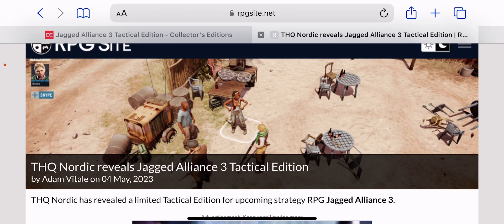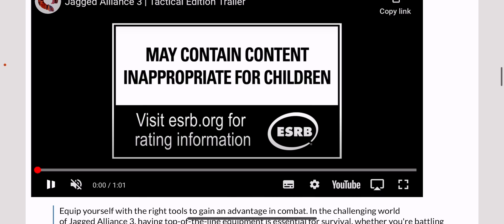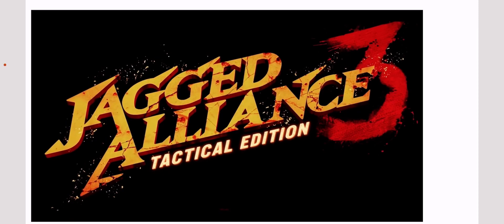I went over to a different site, rgpsite.net, and I want to show you a really awesome video so we can see how these items actually look — to see whether the images represent what we'll be picking up.